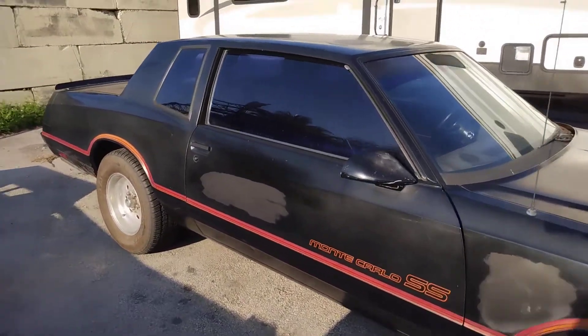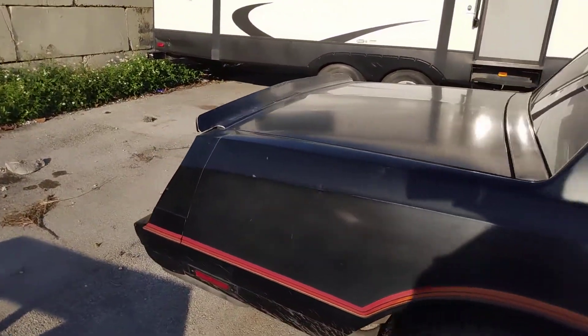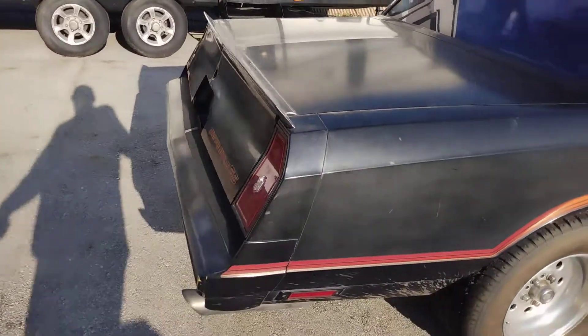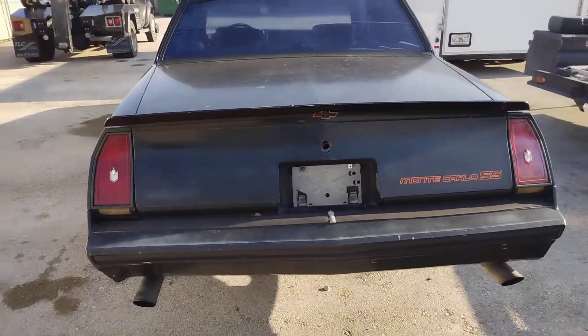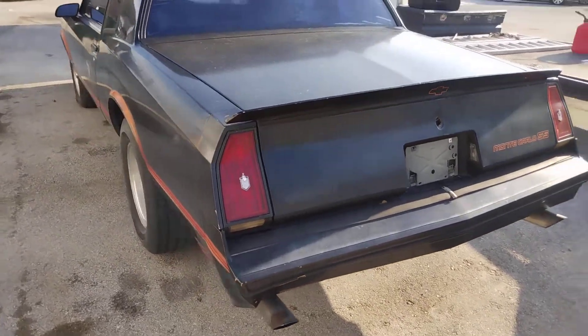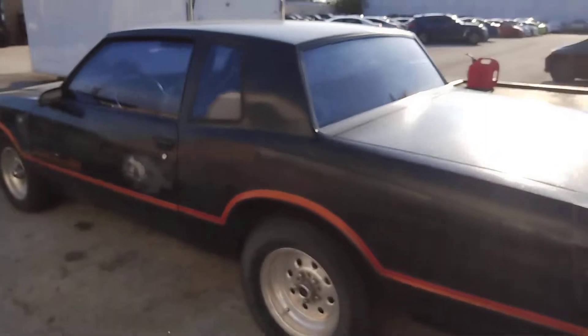It's an '85 Monte Carlo SS — all original paint, original interior, just under 73,000 original miles. It does not have the original motor in it, but I'll explain that story in a little bit.